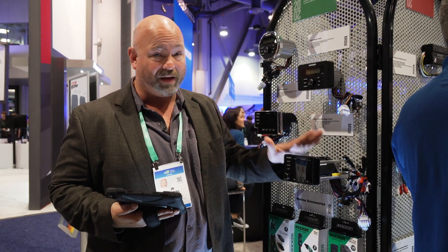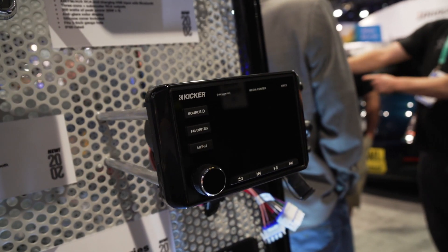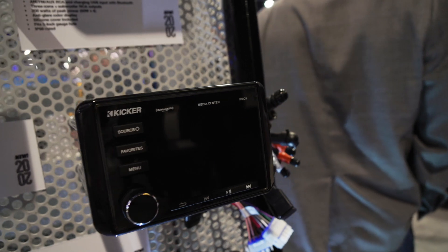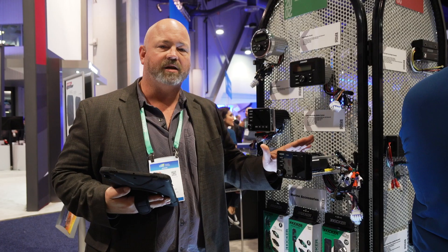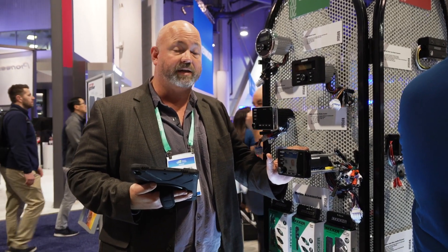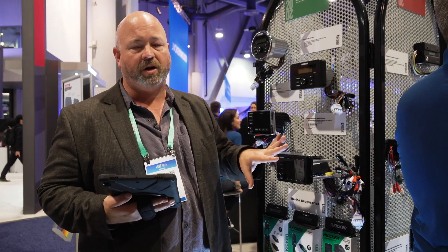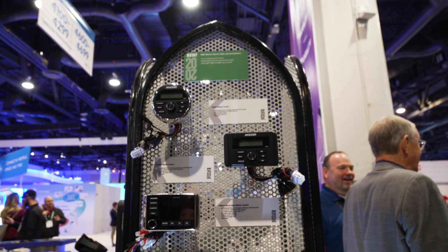In addition to all of that extra power and the good looks, it does of course have Sirius XM, so if you want to listen to satellite radio on the water you can do that. It's compatible with your NEMA system, so if you want to integrate it with other displays it is capable of doing that as well. It's IP66 rated and it's got a good anti-glare screen on it, so you're good to go out in the sun.